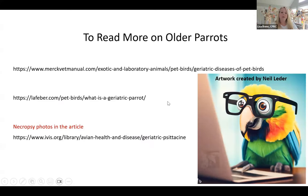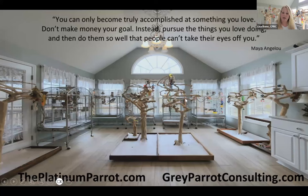Here are your reference links — excellent articles and things I referenced. The one on the bottom has necropsy photos so avoid it if you're not comfortable with that. I want to thank everybody for joining in; hopefully we have a couple of minutes for questions.